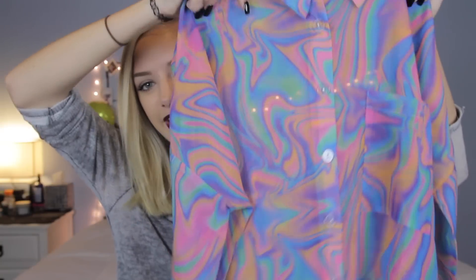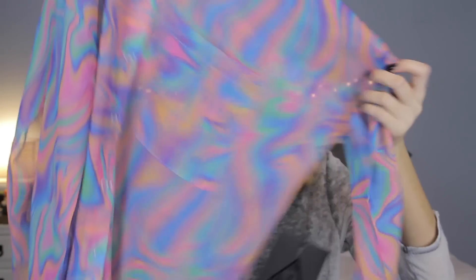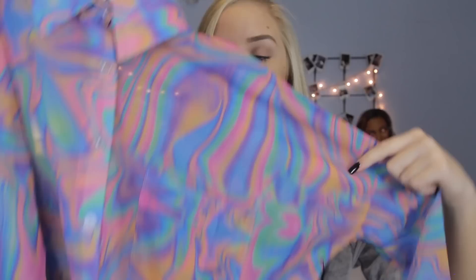This last thing that I got from Unif is probably my favorite thing that I got. This is the Unif Melt Button Up. How awesome is this? It is so cool — have you ever seen anything this awesome? Because this is just a chiffon button up and I am obsessed with it. It's amazing, I cannot wait to wear this. You will definitely see it on Instagram.